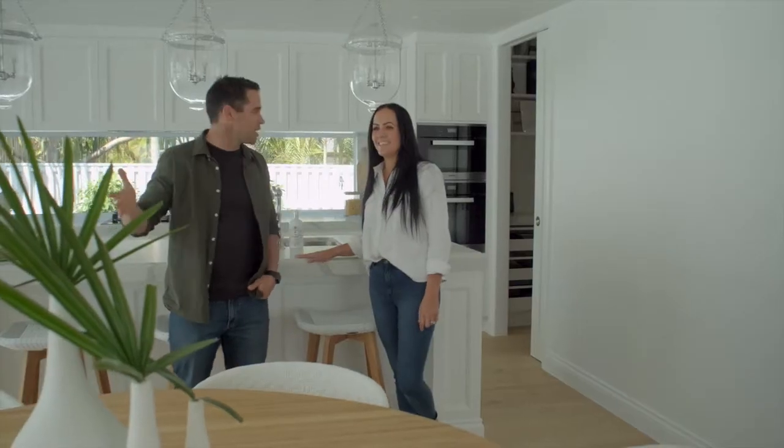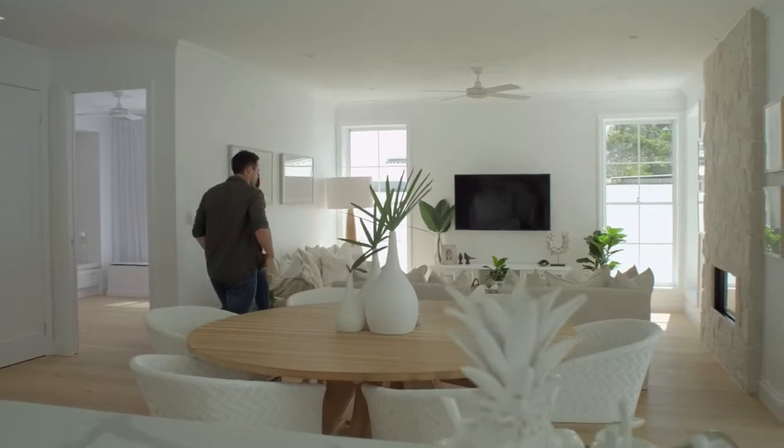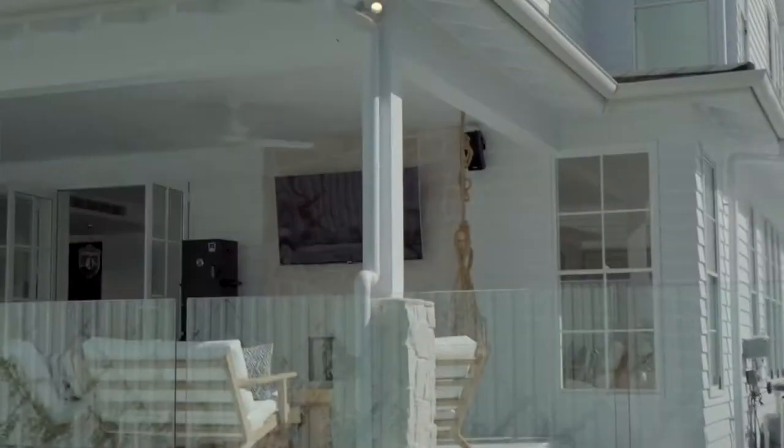Let's talk about this amazing fireplace — this is the centrepiece of this whole room. Yeah, we definitely wanted inside-outdoor living, so we wanted an inside-outdoor fireplace. We tried to work the whole house around the fireplace.